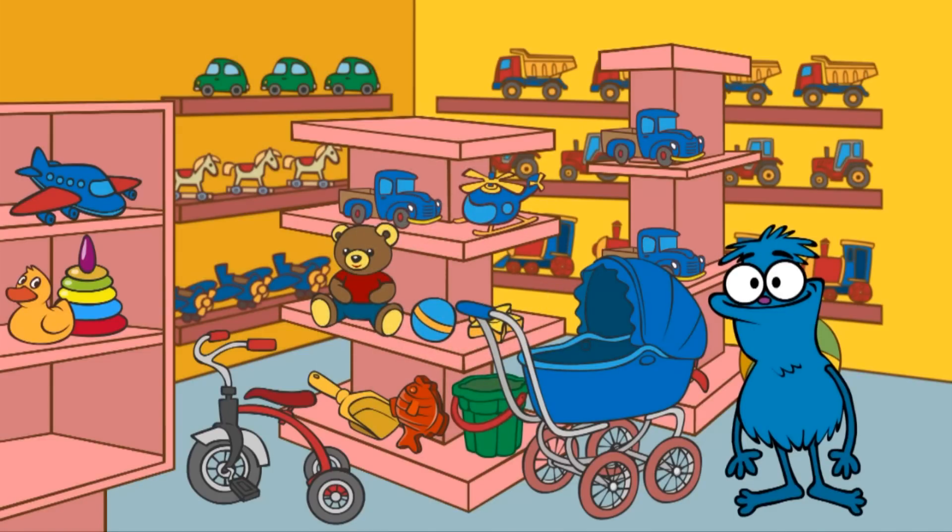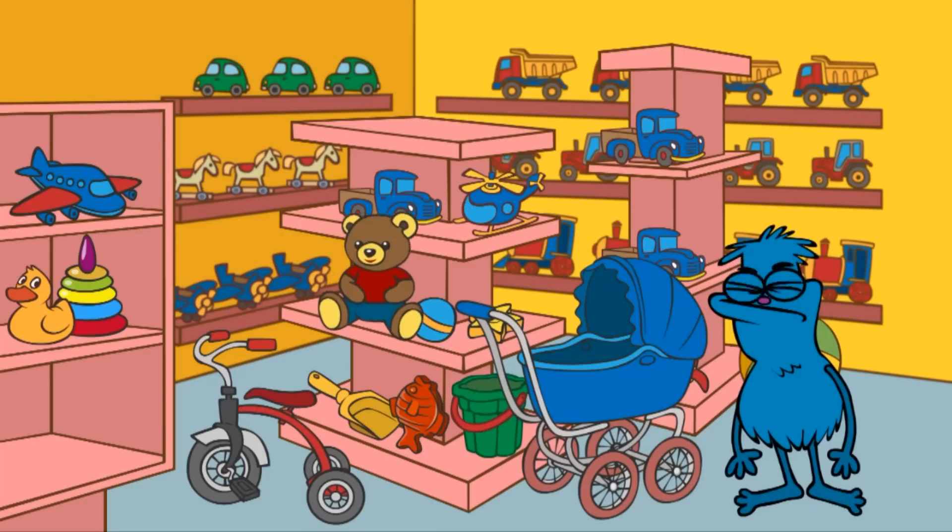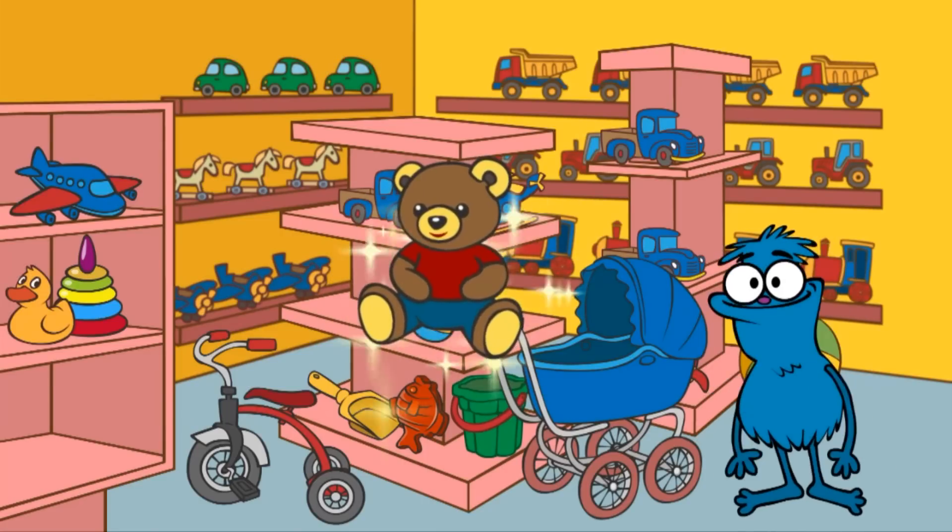Chucha needs to find a teddy bear. Find the teddy bear. Yes! Here is a teddy bear.